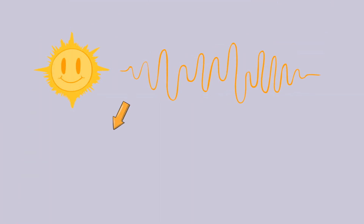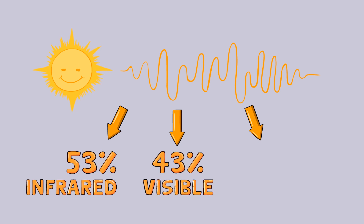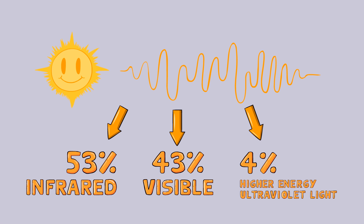The sun releases many wavelengths, or energies, of light. The light that reaches the ground is about 53% infrared, 43% visible, and 4% higher energy ultraviolet light.